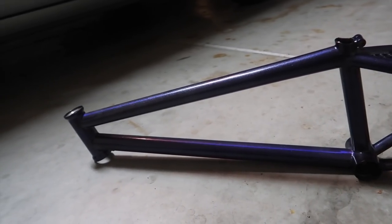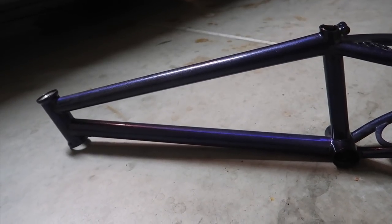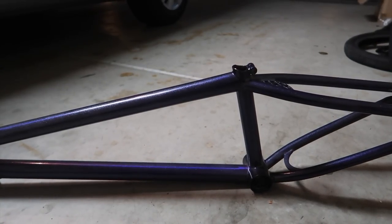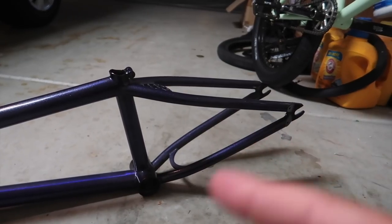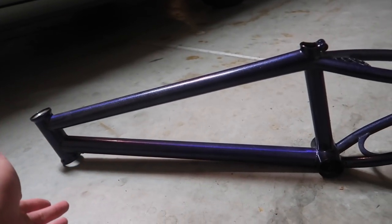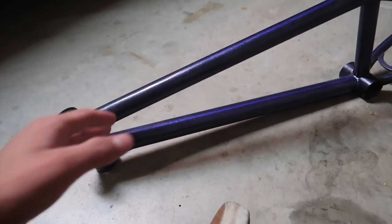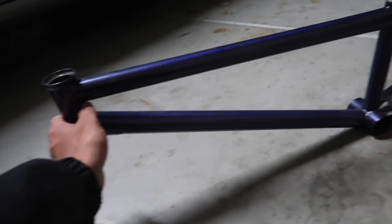The top tube on this frame is actually 20.69 — I did that as a joke but ended up liking the geometry. The seat tube is 7.2 or 7.5, the rear end is 13, and the top tube angle is 75.5 degrees. I don't remember the bottom bracket height off the top of my head, but if you want the full geometry breakdown go watch the unboxing video. I ended up only riding it for about three months because I didn't want to break it — this is the only Laird frame I'll probably ever have since they're very expensive. It's probably one of the nicest frames I've ever ridden and I will cherish this forever.